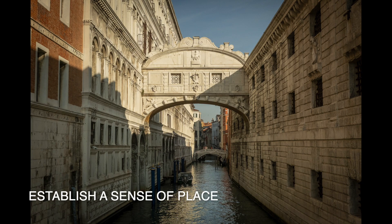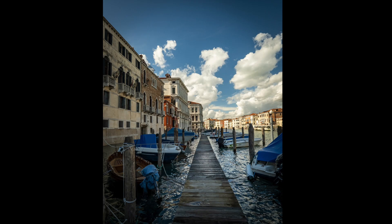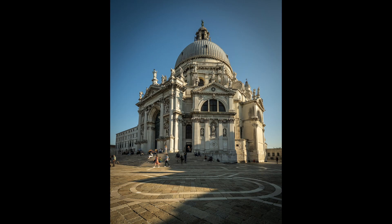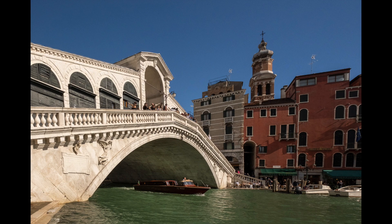When I travel to a new location, I try to establish a sense of place and find images that will project the feelings I had in that place. For Venice, this is a city of water, a city of fine churches, palazzos, piazzas, and of course getting around over bridges or by canals and waterways.